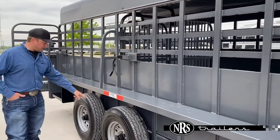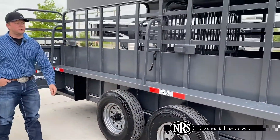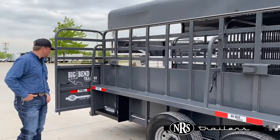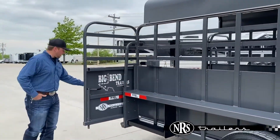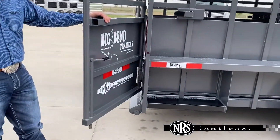We did add 14-ply tires on this trailer. It does have the two cut gates on a 24-foot standard. Back here on the back, we have the roller at the back, which keeps this trailer from dragging the back end out.